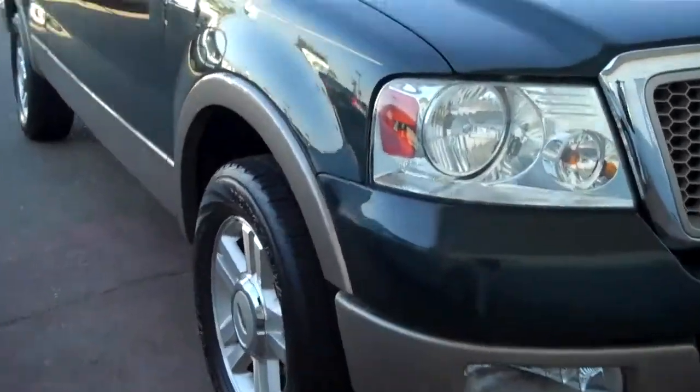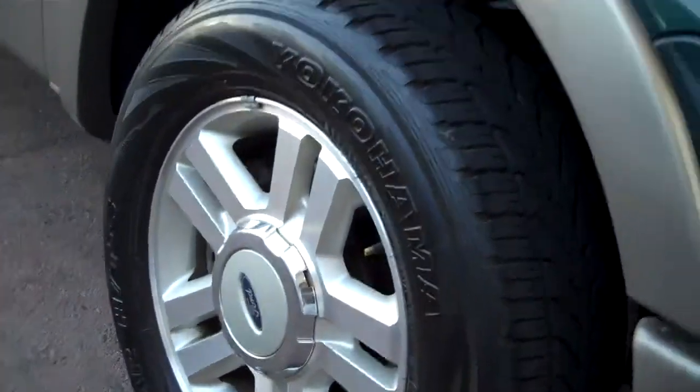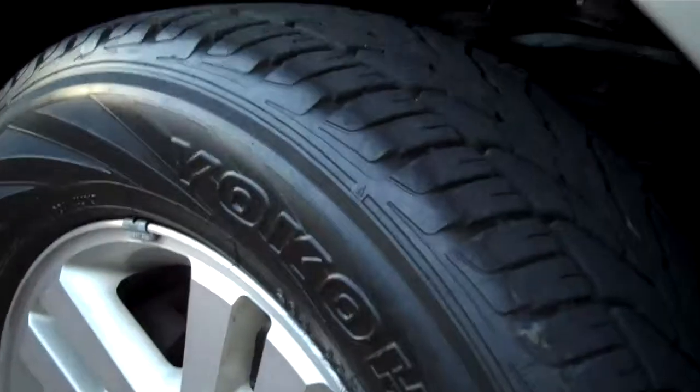We need to take a closer look here. Got the alloy wheels, Yokohama tires here. Look at this — it's nice and straight.